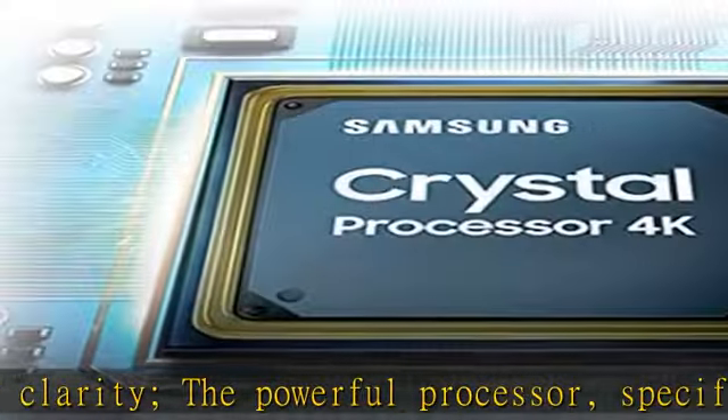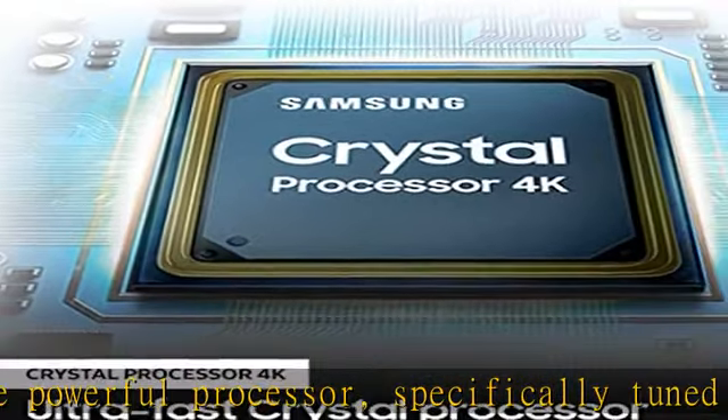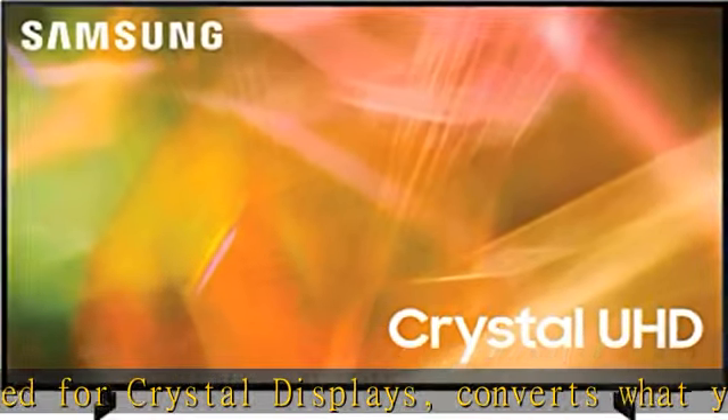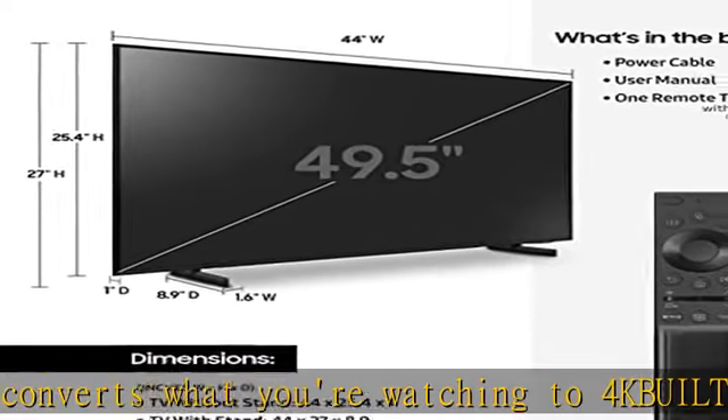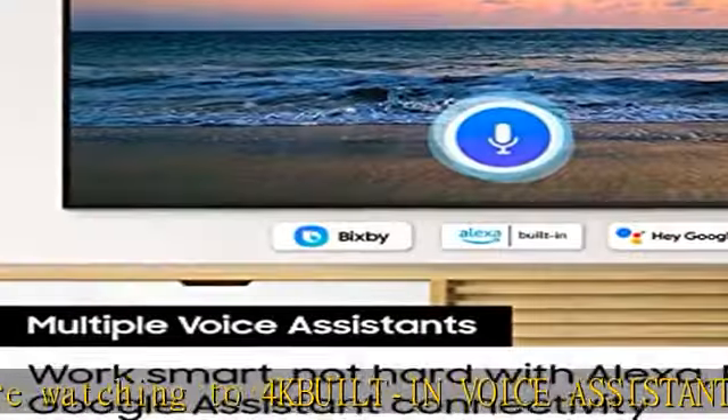HDR, also known as High Dynamic Range. Motion Accelerator: with minimized blur and enhanced motion clarity, Motion Accelerator catches all the fast-moving action whether you're watching sports or taking advantage of new gaming capabilities.